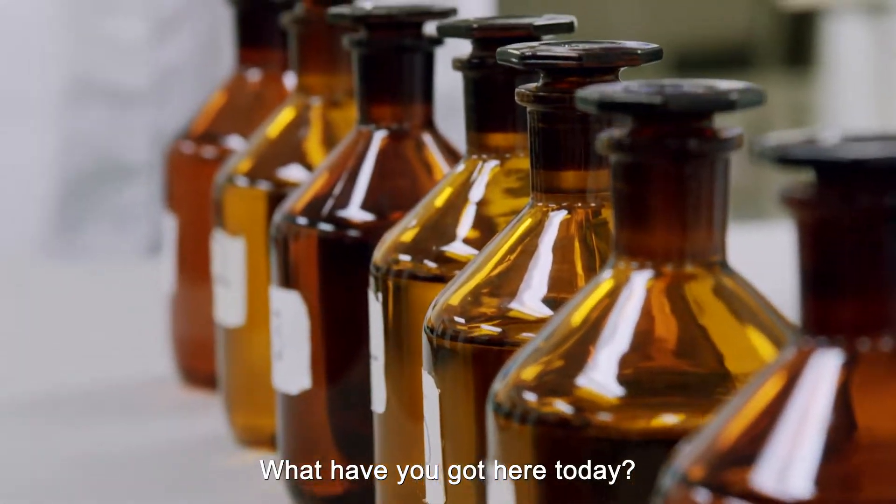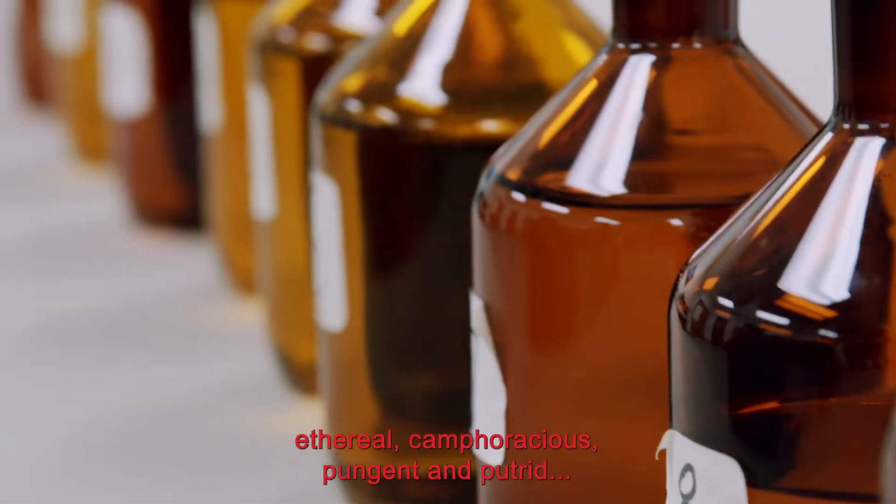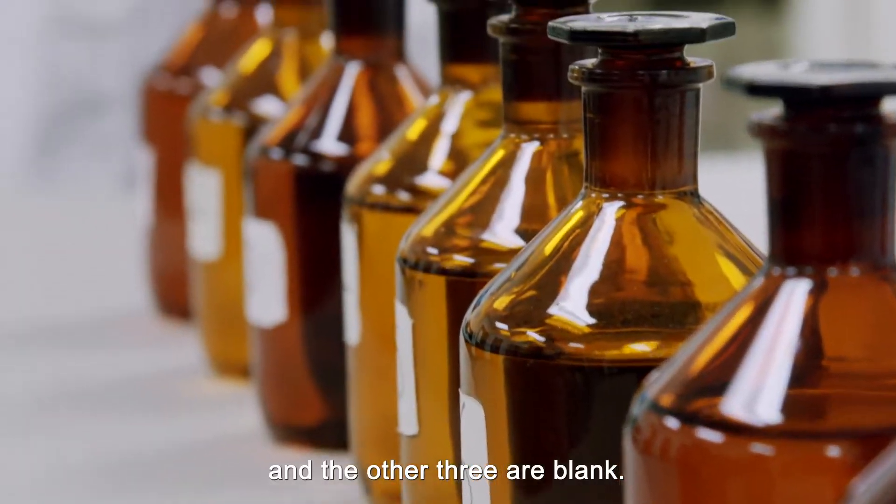What have you got here today? We have what we call the 10-bottle test. Seven primary odors, which are musky, minty, floral, ethereal, camphoraceous, pungent, and putrid, and the other three are blank.